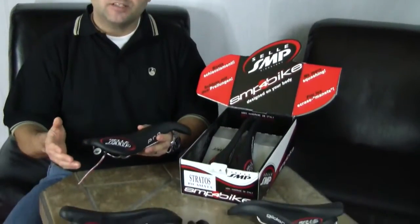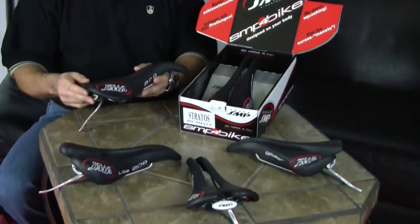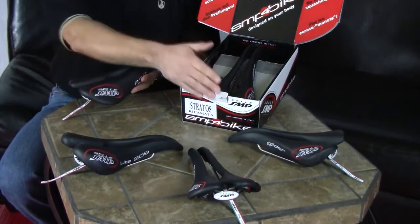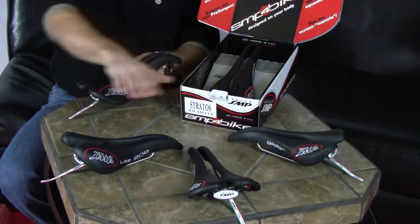Hi, welcome to CBike.com's video series. Today we bring you SMP saddles. One of the main reasons we're so happy about carrying these saddles is for fit. No one offers the range of sizes that SMP does — anywhere from 148 millimeters with the Pro all the way down to 131 with the Glider, and everything in between.